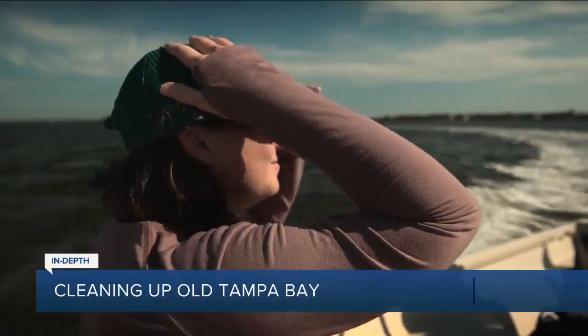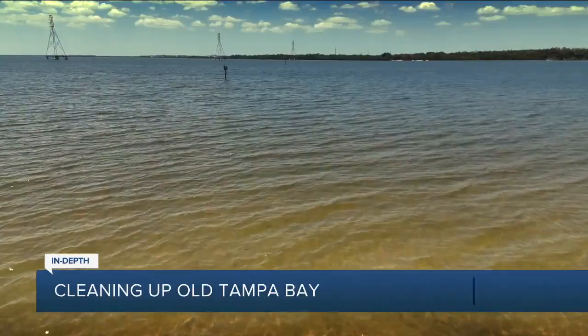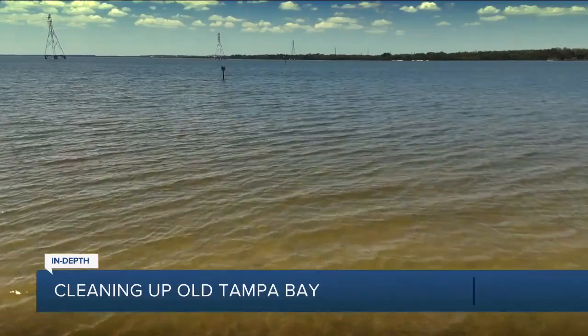It's upsetting because we just released the new seagrass numbers, and while we're gaining seagrasses everywhere else in Tampa Bay, Old Tampa Bay lost again another 350 acres.